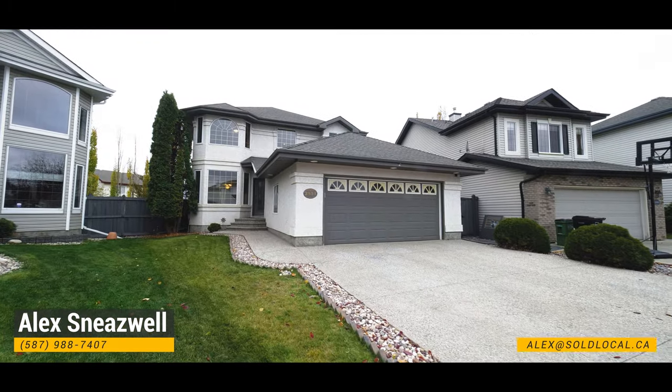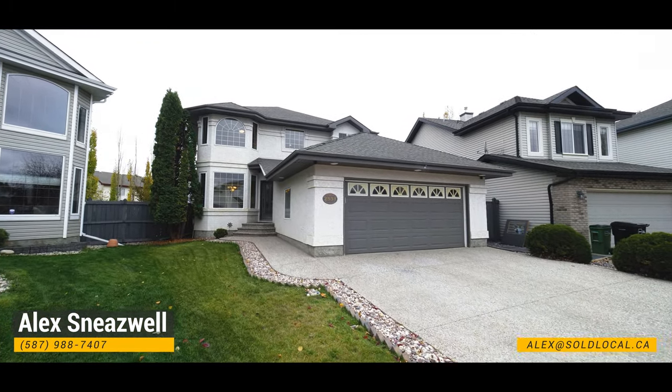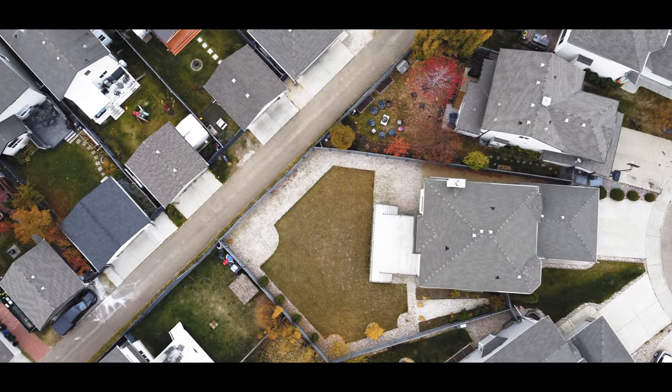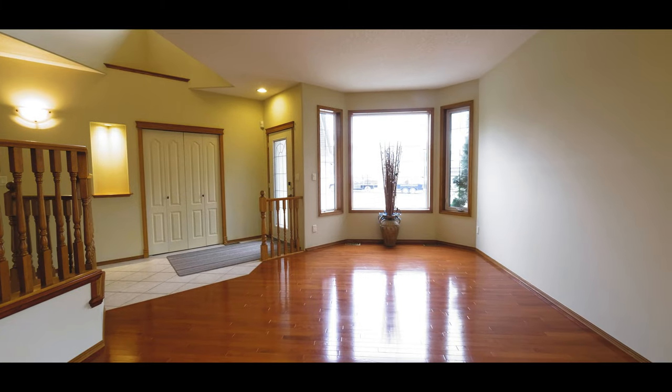Hi, I'm Alex Nieswell with Local Real Estate. We're here at 2531 Taylor Cove in Terwilliger Gardens. We're going to be showing you this 2,400 square foot home that has an amazing backyard, heated garage, hardwood floors, and other great features.